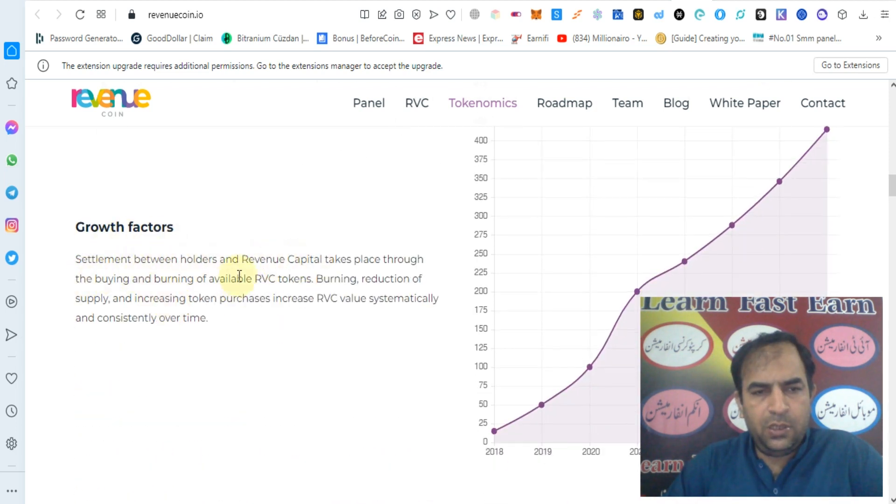Settlement between holders and Revenue Capital takes place through the buying and burning of Revenue Coin from the available RVC token supply. This reduces supply and increases token purchases, growing RVC value systematically and consistently over time.